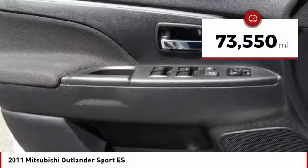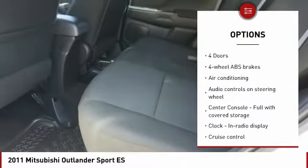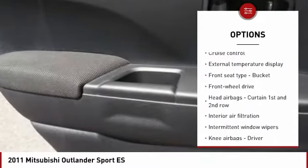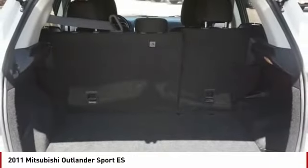This vehicle has less than 75,000 miles. Here are some of this vehicle's great options: stability control, traction control, passenger airbag, air conditioning, driver airbag, front-wheel drive, cruise control, tilt and telescopic steering wheel, remote-powered door locks, trip computer. Your new ride is just a phone call away.